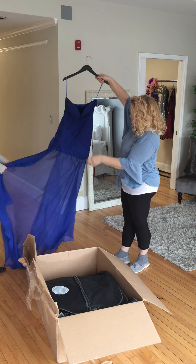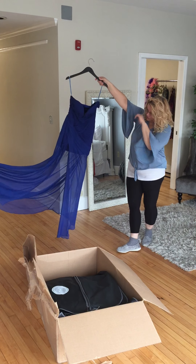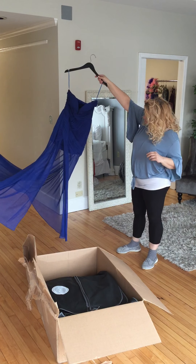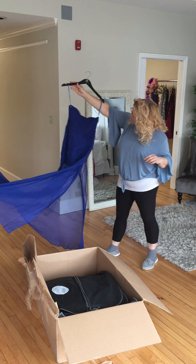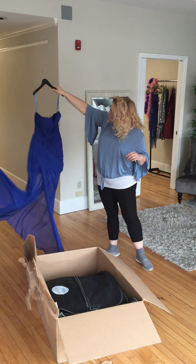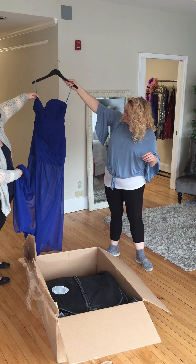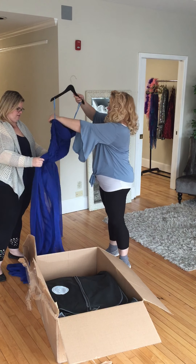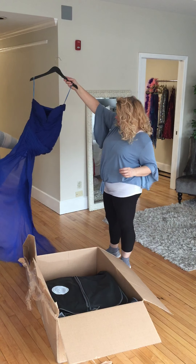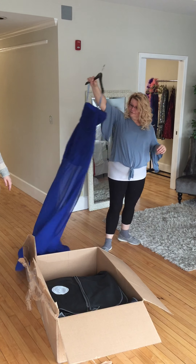This one's got that great big slit up the side. Yep, there's a little bit of a train. If you're not too tall — I just love this color. Wild blue, and it's beautiful. Built-in cups. Very nice. It's fun.